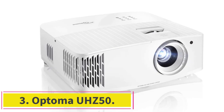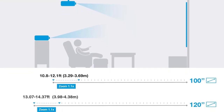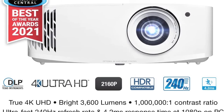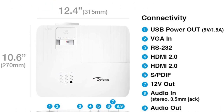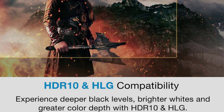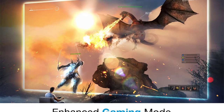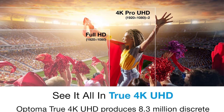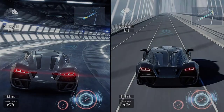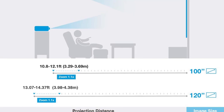At number three: the Optoma UHZ50. Like the Epson LS11000, the Optoma UHZ50 uses a laser to create light. The UHZ50's blue laser is paired with a yellow phosphor, and the result is a bright, vibrant image. Detail is fantastic and it turns on and off quickly, making it easy to live with. It's also relatively quiet. At first glance it looks like any other compact DLP projector, but inside it uses a laser instead of a traditional UHP lamp.